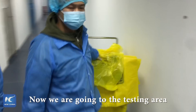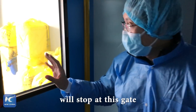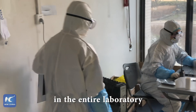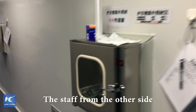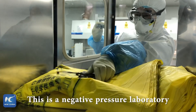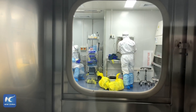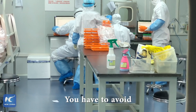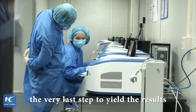We are going to the testing area. The staff on the other side will change their goggles through this delivery system with ultraviolet disinfection. This is the negative pressure area — you can literally hear the sound. Test performing is an extremely meticulous job, yet you must avoid being affected by the samples. This is the chromosome magnifying system, the very last step to read the results.